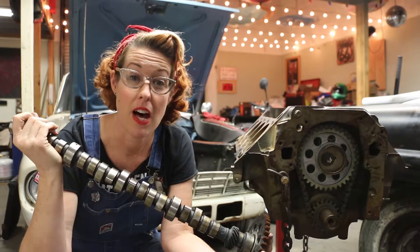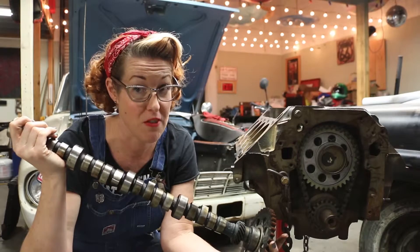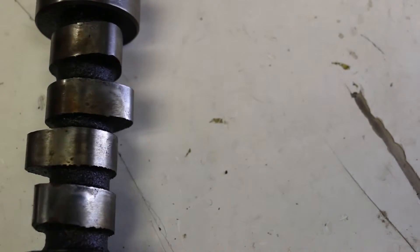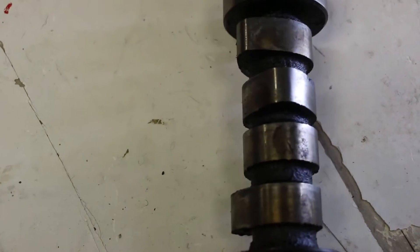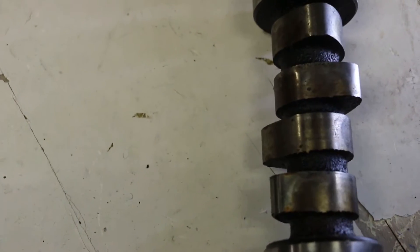They affect when the valves open and for how long they open for. They're not circular, they're more of a teardrop shape, and depending on where that teardrop shape happens is where it pushes up the valve.